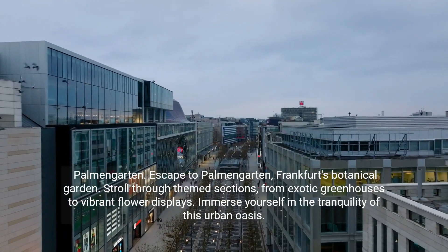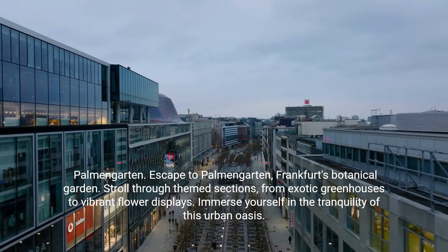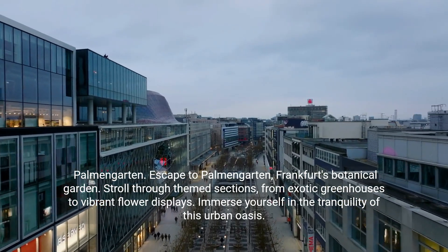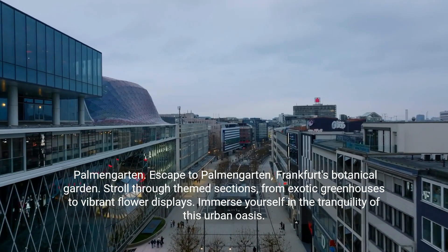Palmengarten. Escape to Palmengarten, Frankfurt's botanical garden. Stroll through themed sections from exotic greenhouses to vibrant flower displays, and immerse yourself in the tranquility of this urban oasis.